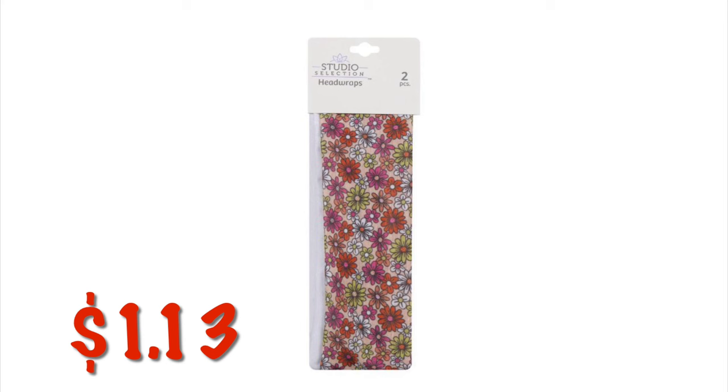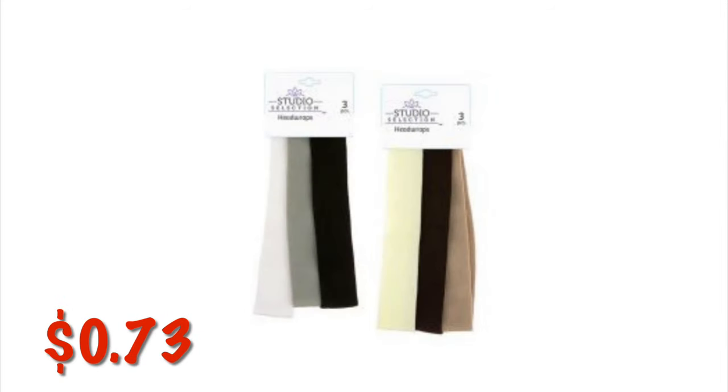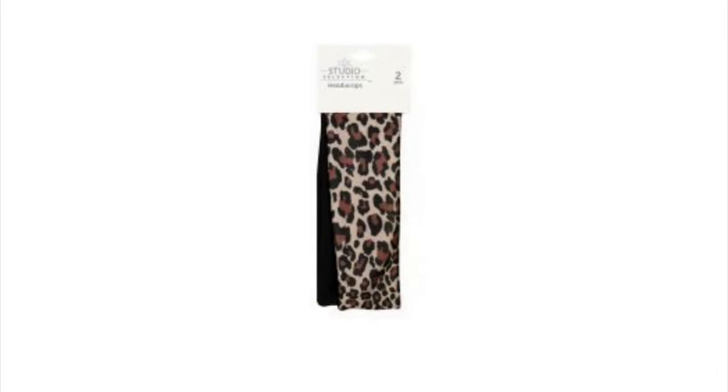We've got these cute little Studio Selection head wraps. They are a two-pack and they're like little cotton headbands — really cute, I tend to use them when I wash my face. These are a little bit thinner headbands and they are $0.73 — you get three of them in a pack. I've also got the leopard print ones and the solid black, and these are $1.67.